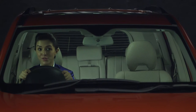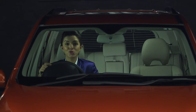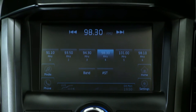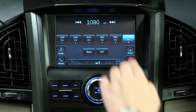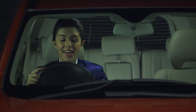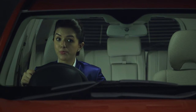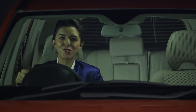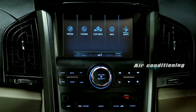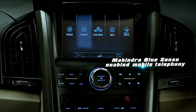The driver gets voice alerts in situations like seat belt or door open alerts and low engine oil pressure through the new voice messaging system. The new high-tech infotainment system comes with a large 7-inch touchscreen, offering entertainment, vehicle parameter information, and a host of controls. It is powered by six speakers and two tweeters for excellent sound quality. Features include entertainment playback, GPS navigation with voice assist, air conditioning control, driving assistance, and Mahindra BlueSense enabled mobile telephony.